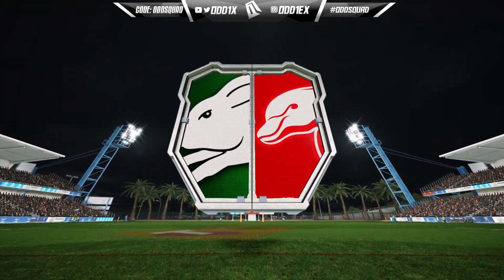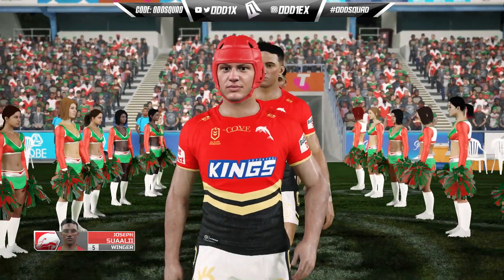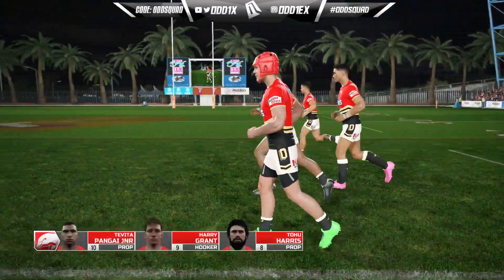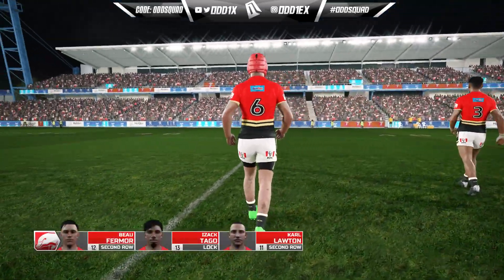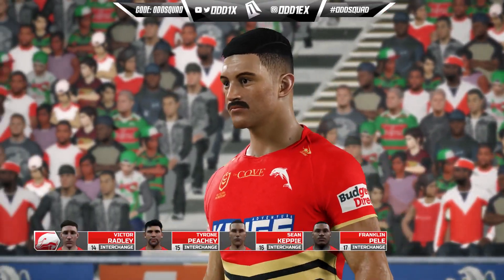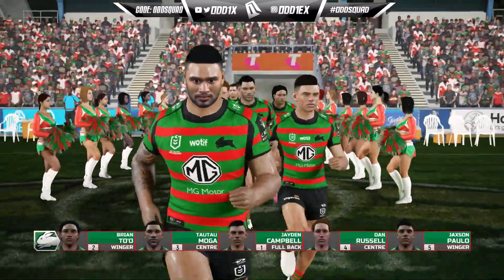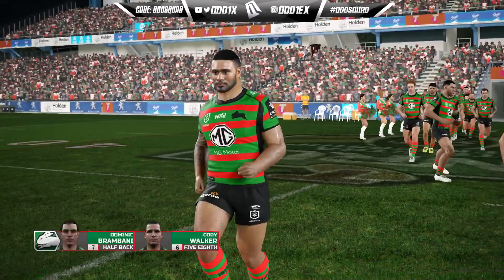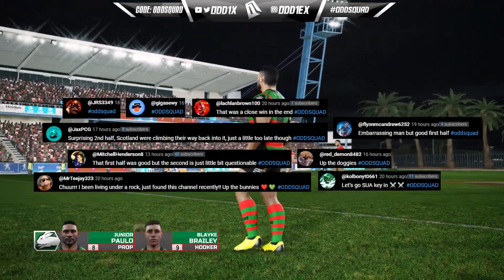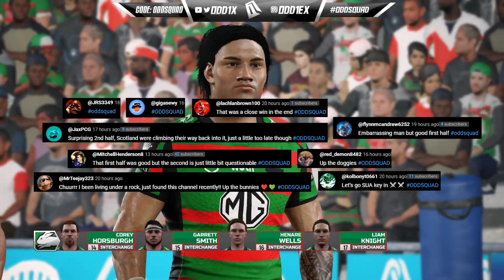We're playing at Central Coast Stadium — one of the more aesthetically pleasing stadiums in this game. Love the blue, the palm trees. Looks even better at dusk but we'll take a night game. If you enjoy the content, hit that like button and drop a comment — apparently it helps with the algorithm. Use the hashtag Odd Squad in the comments. Looking at the Bunnies squad, they still have Campbell at fullback. Looking for potential targets and it's looking like their halfback again.